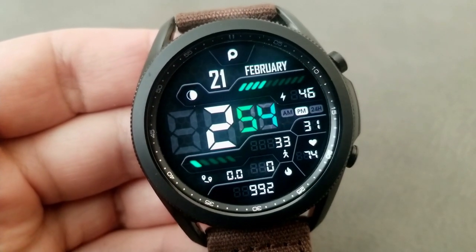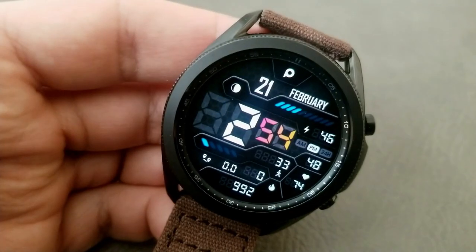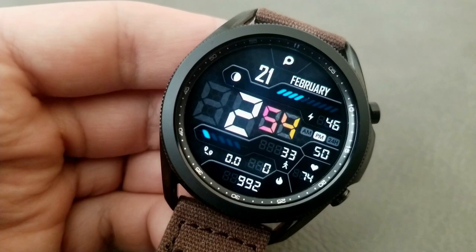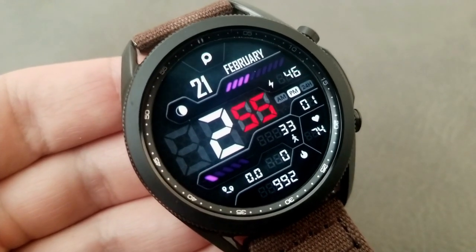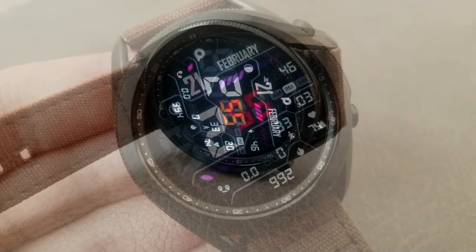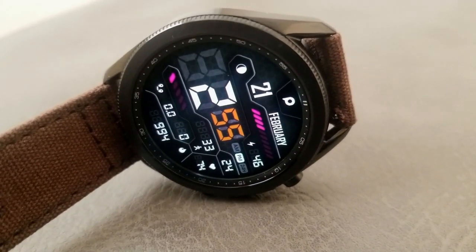The colored accents apply to both the minute digits as well as those interactive bars, with the one at the top right identifying your power remaining — shown both as bars as well as a digital readout. The other accents that change are the bars below in the 8 o'clock position which shows your daily step progress.